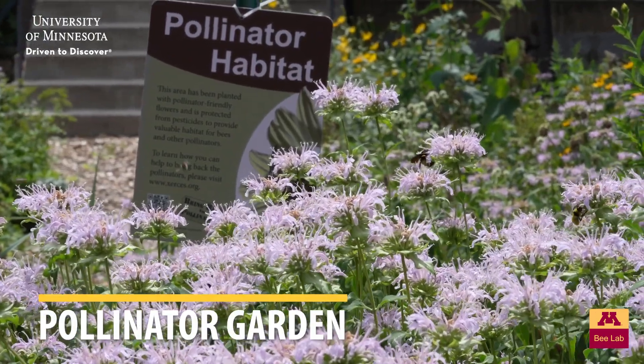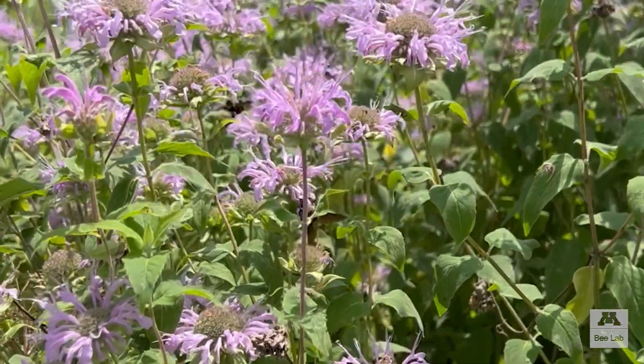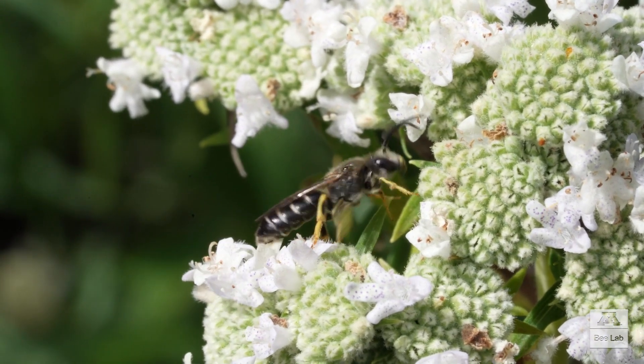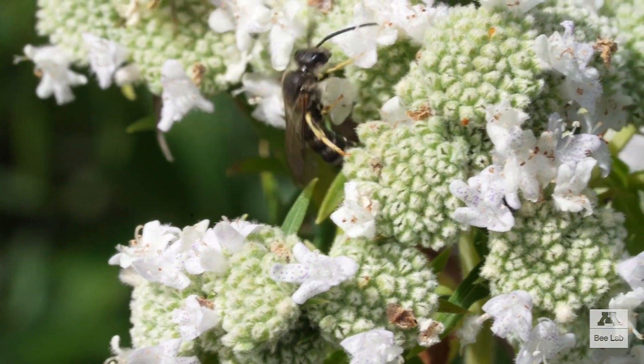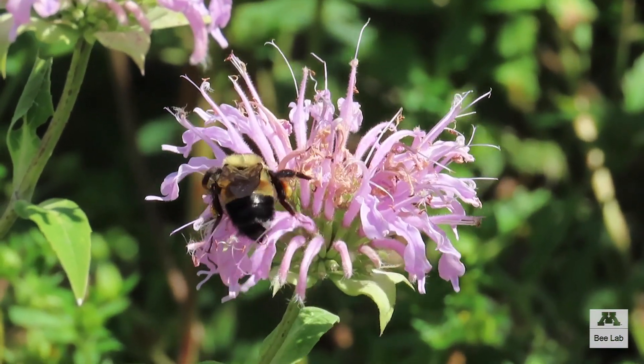Hey, come closer. Did you notice certain flowers are trembling with visiting bees? They're collecting food and won't mind you at all. While all gardens benefit from pollinators, the pollinators themselves benefit from gardens planted specifically with their favorite foods.